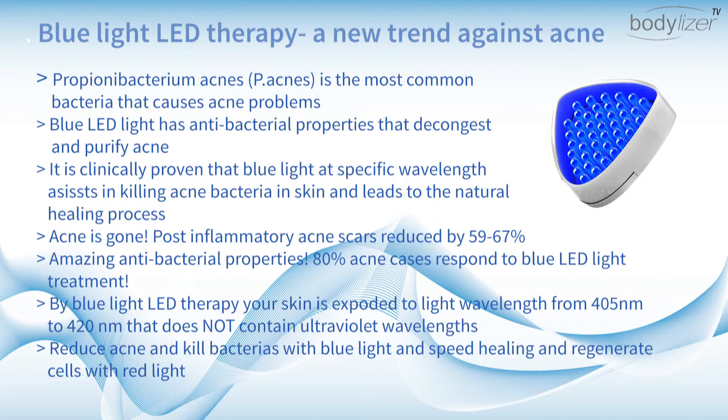Reduce acne and kill bacteria with blue light, and speed healing and regenerate cells with red light.